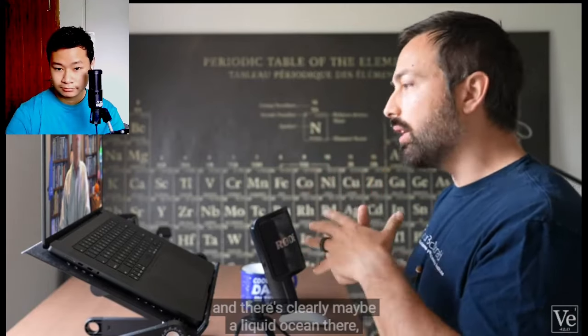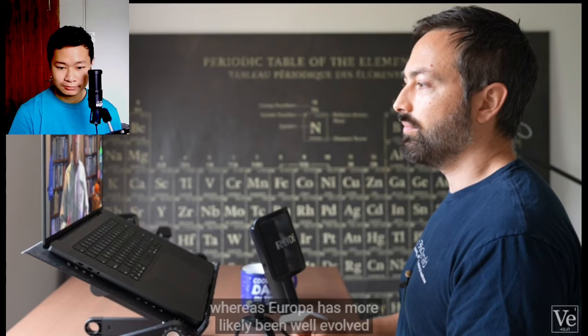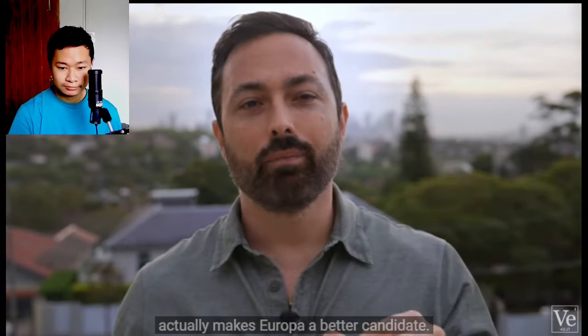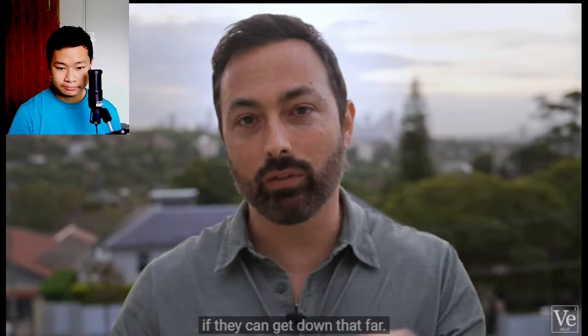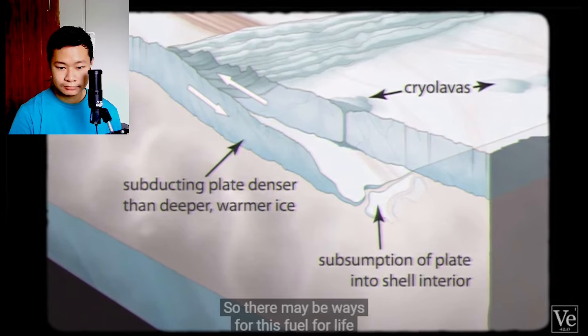We don't know how long it takes life to get going, but it's possible that Enceladus may have just kind of started up its engines, whereas Europa has more likely been well-evolved over a long time. Surprisingly, being bombarded by Jupiter's radiation actually makes Europa a better candidate. Those high-speed particles hitting Europa's surface give water and carbon dioxide molecules enough energy to form new compounds, like formaldehyde or hydrogen peroxide. These can serve as food for life beneath the surface, if they can get down that far. And we have evidence of overturn of the icy shell at chaos zones where the icy crust seems to have collided and material has been shoved into the icy shell, so there may be ways for this fuel for life to get down into the icy shell and potentially to the ocean.